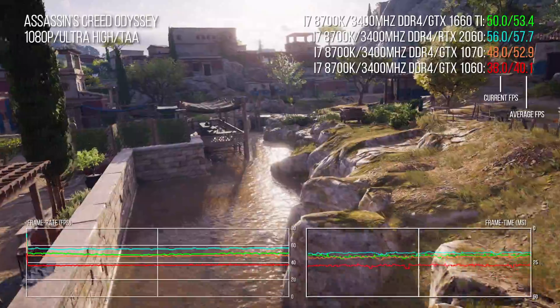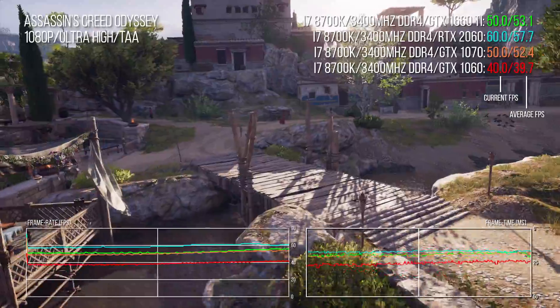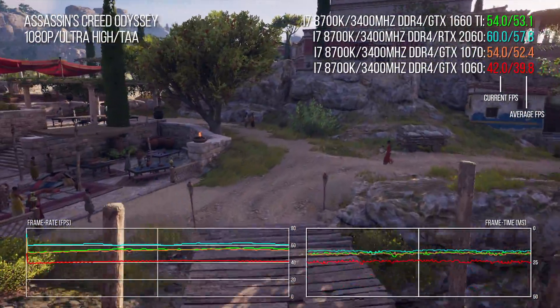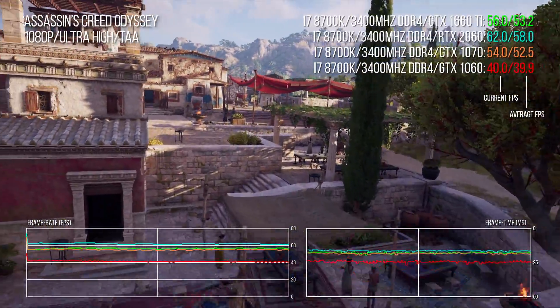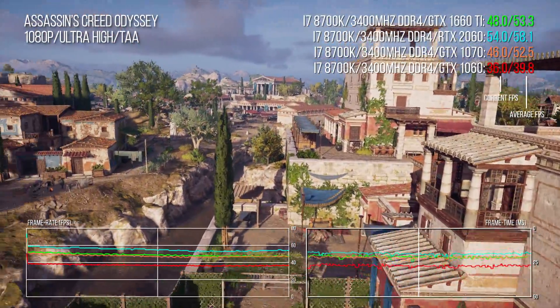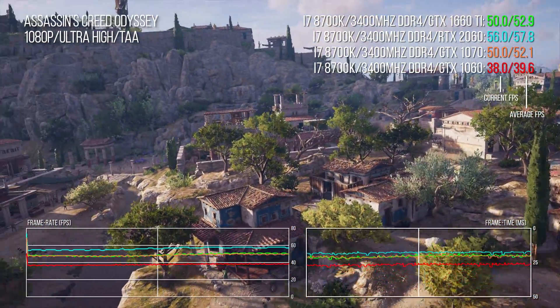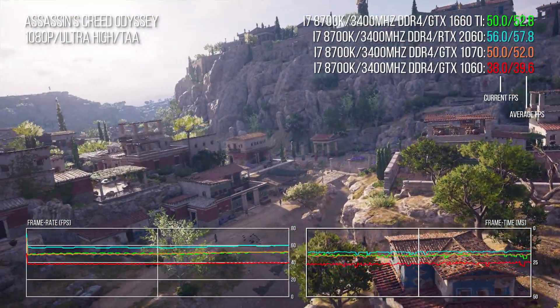There's a similar story in Assassin's Creed Odyssey, a massively challenging workout for both CPU and GPU, with both the 1660 Ti and 1070 effectively matched point for point across the benchmark. Interestingly, the 2060 only offers a 9% advantage here at 1080p, but again there's a big 34-point lead over the GTX 1060. This is a game where just a settings tweak or two can vastly increase performance — I'll return to this one later for actual gameplay testing.